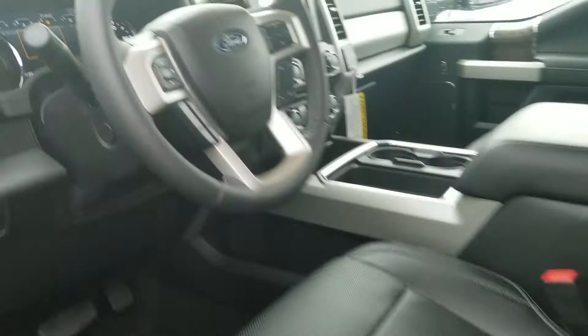Being that it is a 250, crew cab, biggest backspace available. You actually also have additional storage underneath. This does go flat if you need it. Heated rear seats with two USBs, a 110 and a 12 volt outlet in the rear with rear vents.